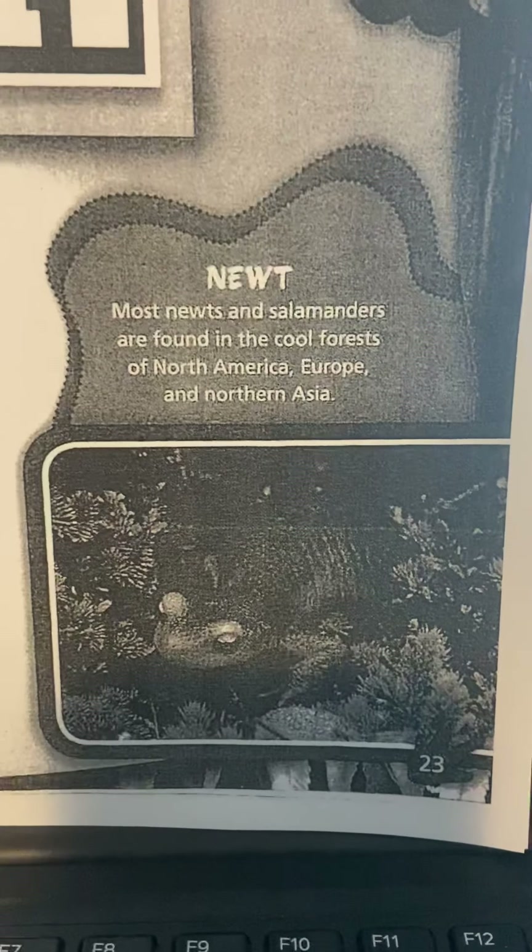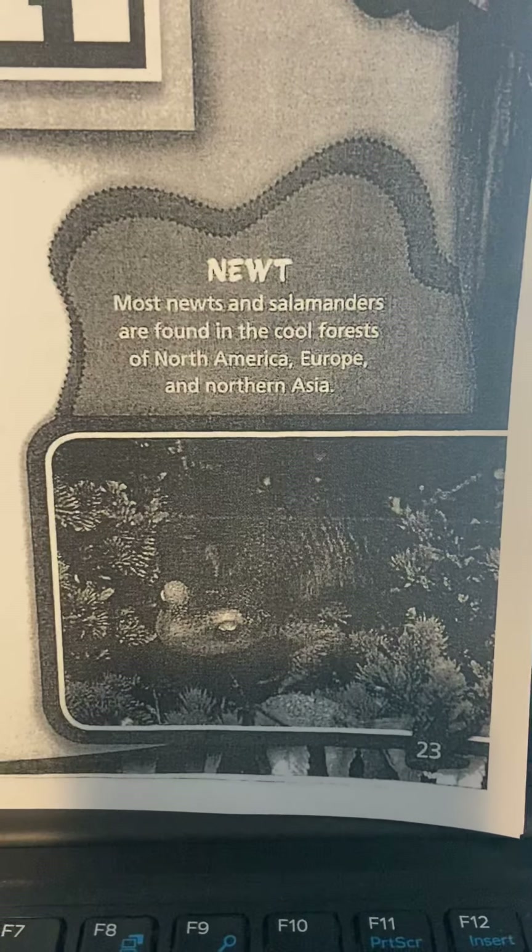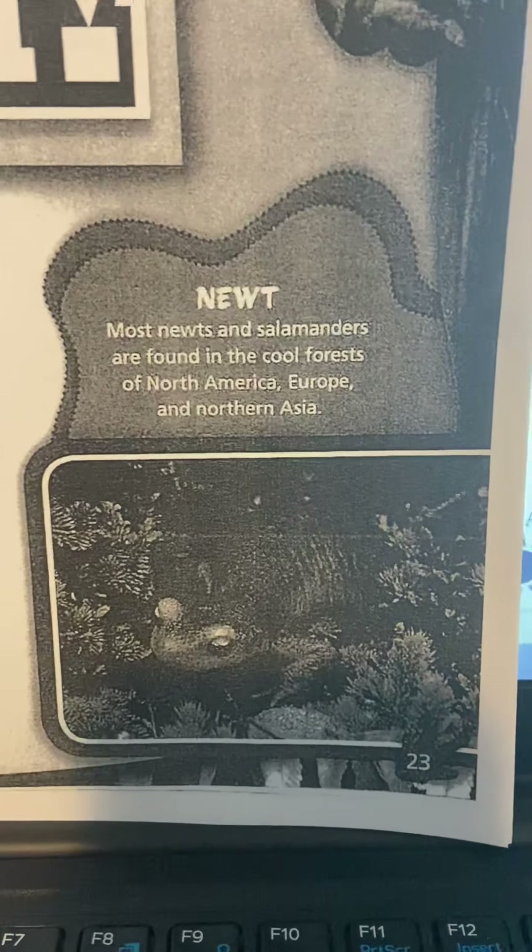Here is a newt. Most newts and salamanders are found in the cool forests of North America, Europe, and Northern Asia.